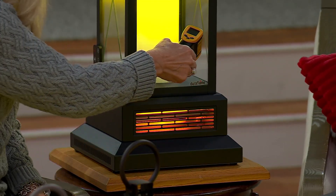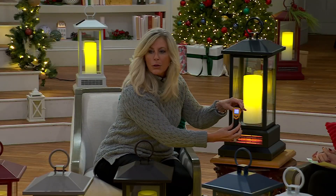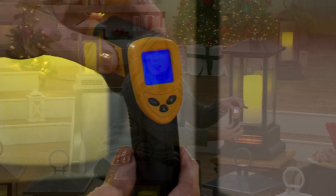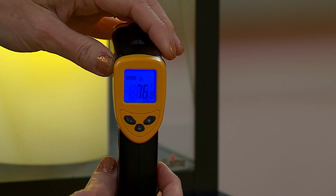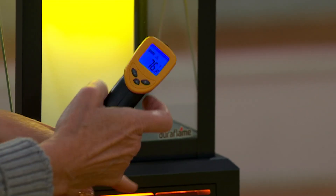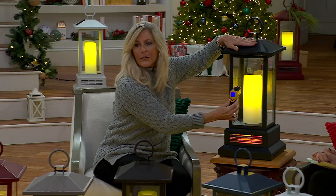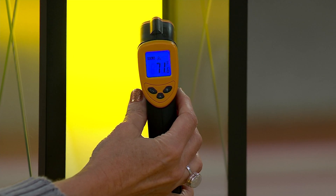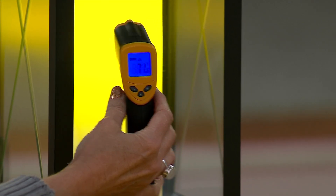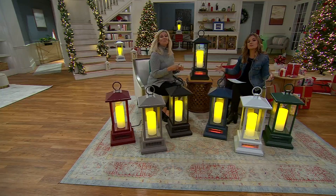I want to show you how well we build Duraflame. I'm taking a temperature reading right on top of the heater itself. That was over 400 degrees — right on top of it is 76 degrees. How about up here? Is it hot up here? Can I decorate up there? How about 71 degrees? But I'm very cozy and warm sat next to it. It's amazing how it disperses that heat.